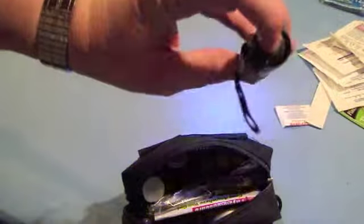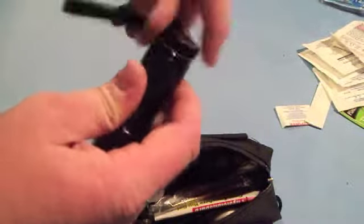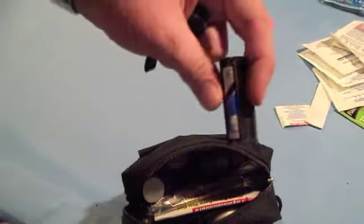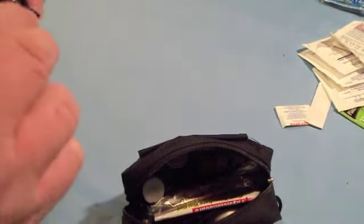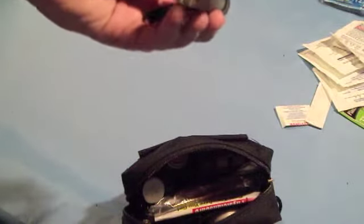Next is a flashlight, just a simple LED flashlight. I found this also at Big Lots for $3.00. It runs on three AAAs. It's not anything great, but I generally have another light on me. So if this gets used, it'll be used by a friend or in an emergency situation. It doesn't have to be the best, but it does its job.